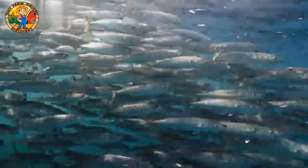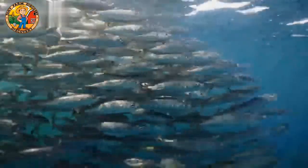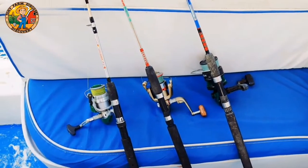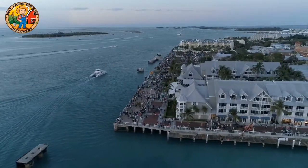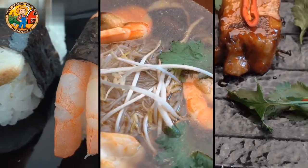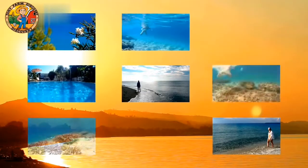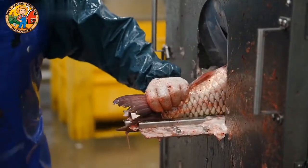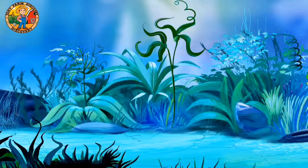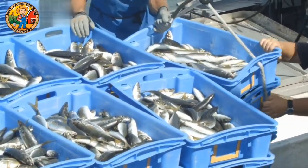Traditional fishing required hours of searching and sometimes led to bycatch — the accidental capture of other marine species. Robotic fishing dramatically reduces bycatch by focusing only on the target species. On deck, robotic arms carefully sort the catch, ensuring that only the target species are kept and any accidental bycatch is returned to the ocean unharmed.